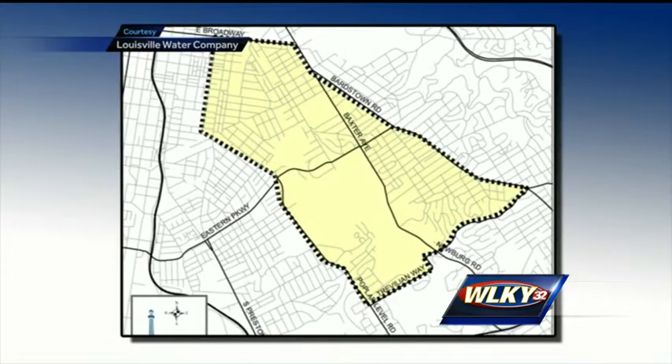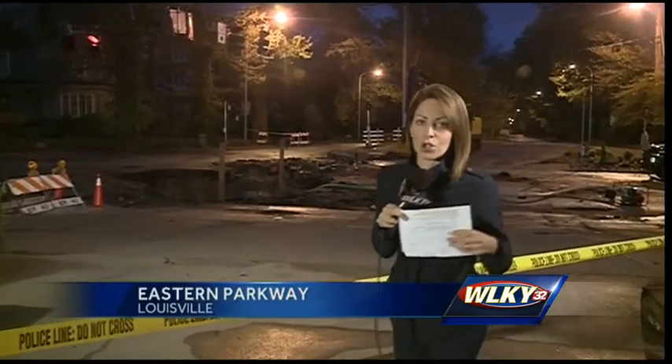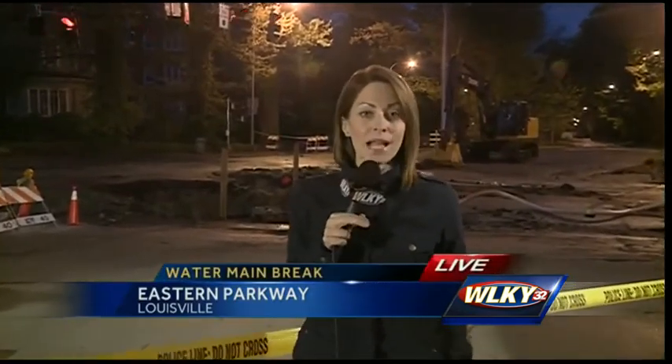If you live in this area — Tyler Park, the Highlands — you probably had low water pressure yesterday. That is now fixed, we're told. But we are still under a boil water notice this morning. As soon as we learn if that has been lifted or when it will continue, we will certainly be passing that information along. That is the latest from the Highlands.